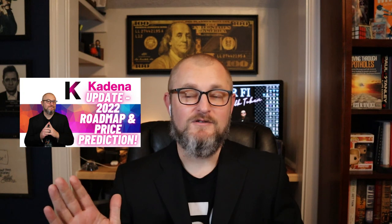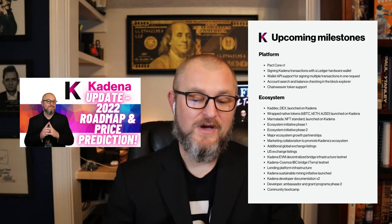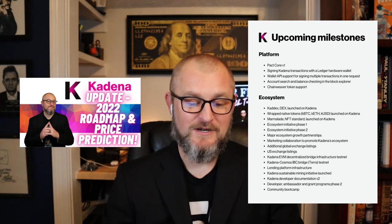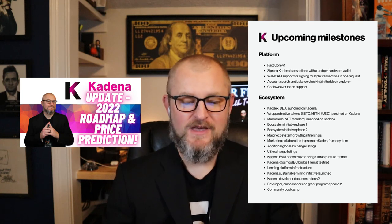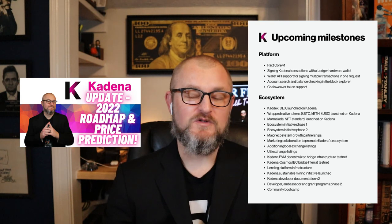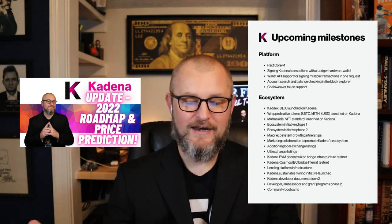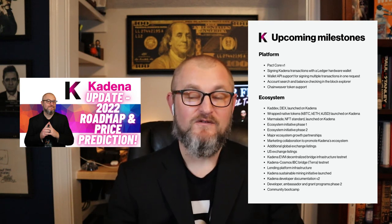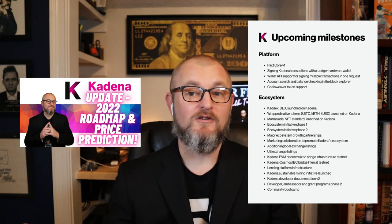We're going to kick this video off by going straight into the newly announced 2022 roadmap for Kadena. For the platform, we've got PactCore V1 coming in 2022, signing Kadena transactions with a Ledger hardware wallet — that's pretty awesome — wallet API support for signing multiple transactions in one request, and Chainweaver token support. These are all big items for the platform, all coming in 2022.